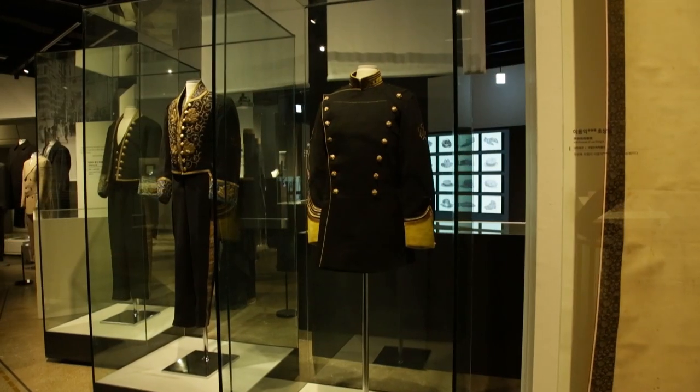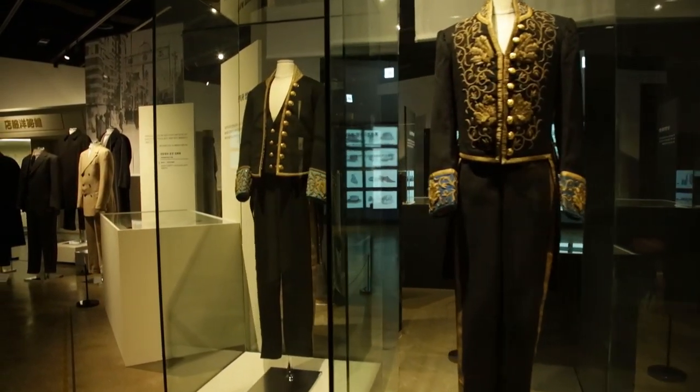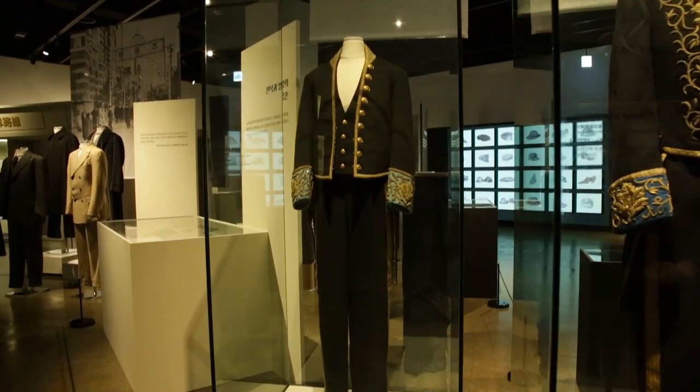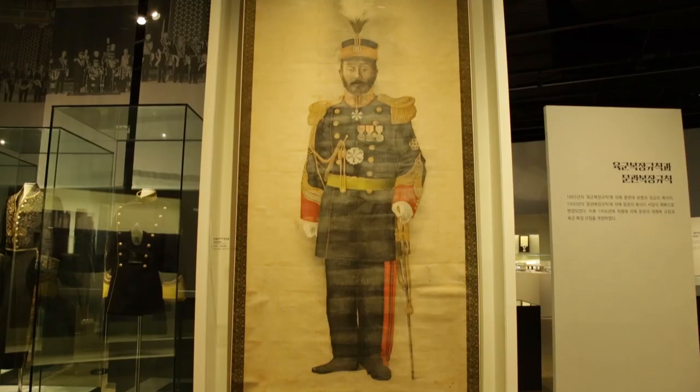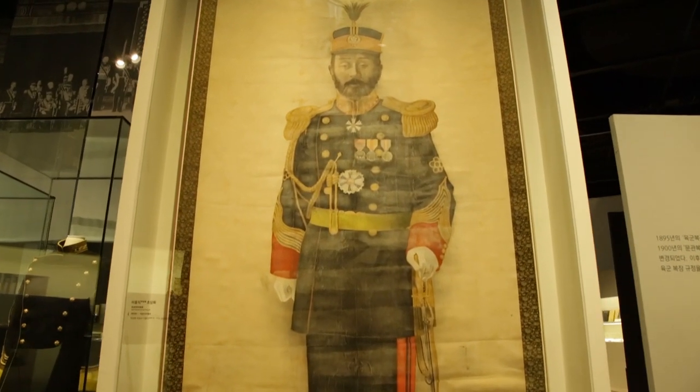양복은 1800년대 후반부터 도입되는데, 어떤 특정 시점이나 사건으로 단정 지을 수는 없지만, 1895년 복제 개정령을 통해 복식이 서양식 제복 형태로 바뀌고, 1900년에 일반 문관 관리들의 옷도 서양식 제복으로 바뀌면서 위에서부터 서양식 제복이 도입됩니다. 그 옷들을 만드는 양복점들은 처음에 외국인들이 들어와 차렸으며, 이러한 복제 개정령을 통한 양복 도입의 역사를 1부에서 설명하고 있습니다.